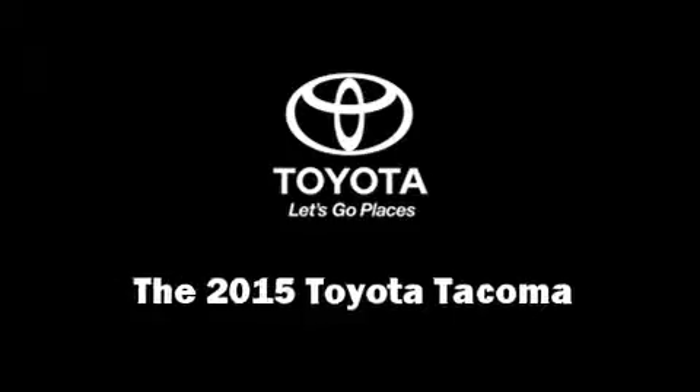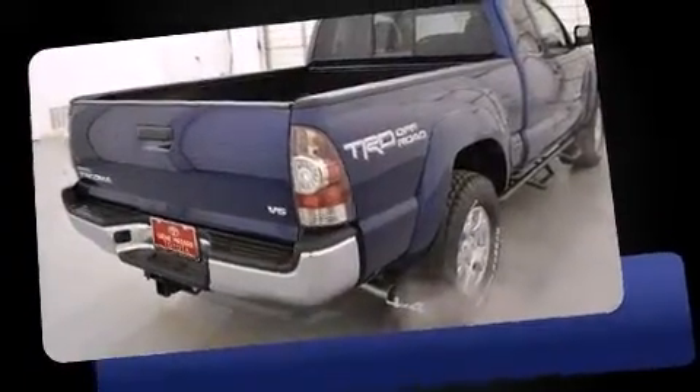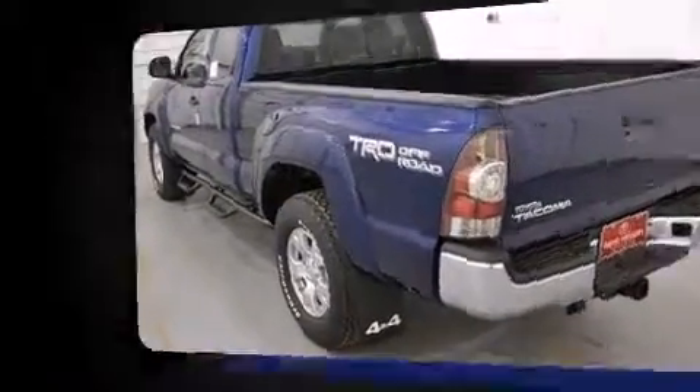The 2015 Toyota Tacoma. This four-door, four-passenger truck offers the latest in technological innovation and style. It features an automatic transmission, four-wheel drive, and a four-liter, six-cylinder engine.